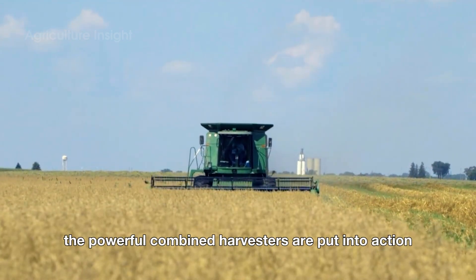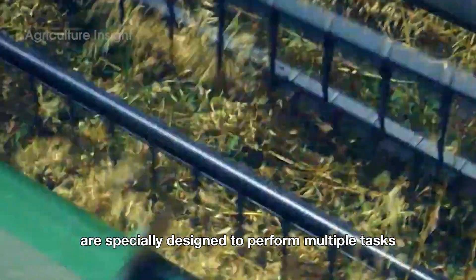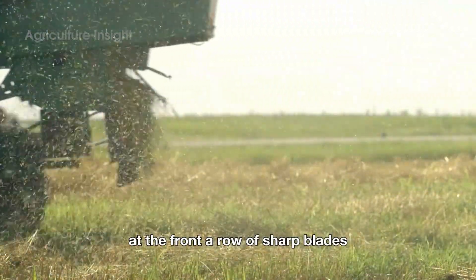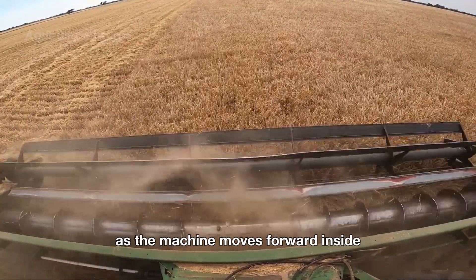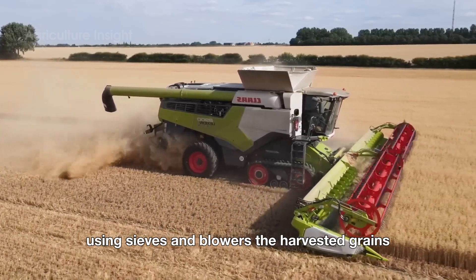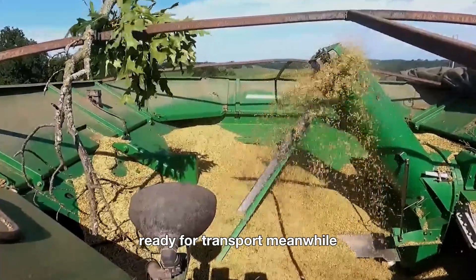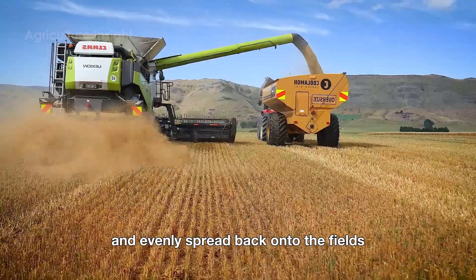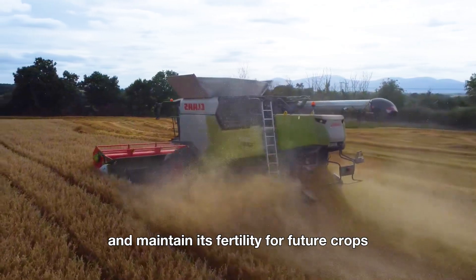When the time comes, the powerful combined harvesters are put into action. These machines are specially designed to perform multiple tasks simultaneously: cutting, threshing, and handling the stalks. At the front, a row of sharp blades cleanly cuts through the oat plants as the machine moves forward. Inside, the system efficiently separates the oat grains from the stalks using sieves and blowers. The harvested grains are then collected in an integrated storage bin, ready for transport. Meanwhile, the stalks are shredded and evenly spread back onto the fields, serving as a natural fertilizer to enrich the soil and maintain its fertility for future crops.